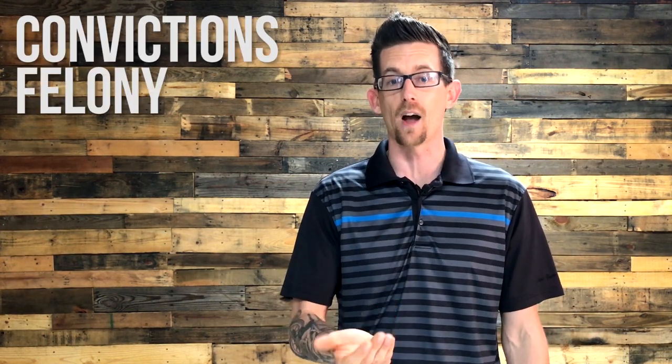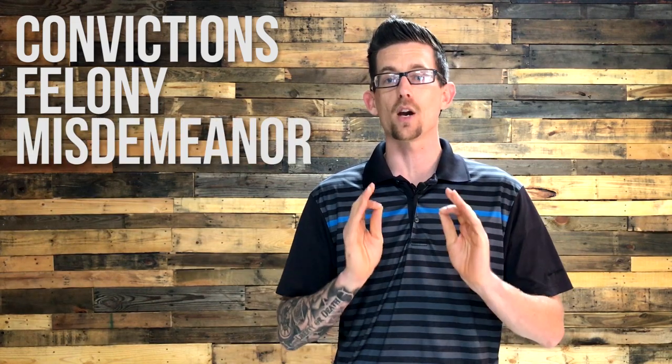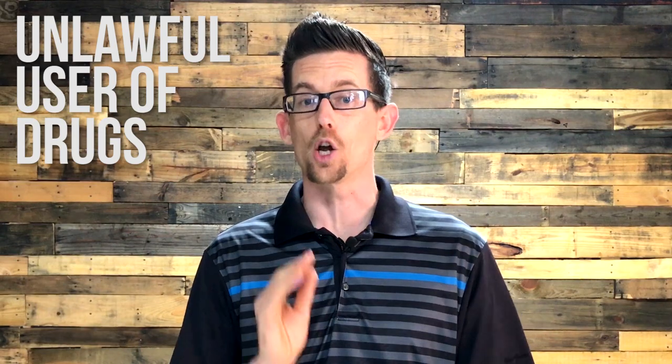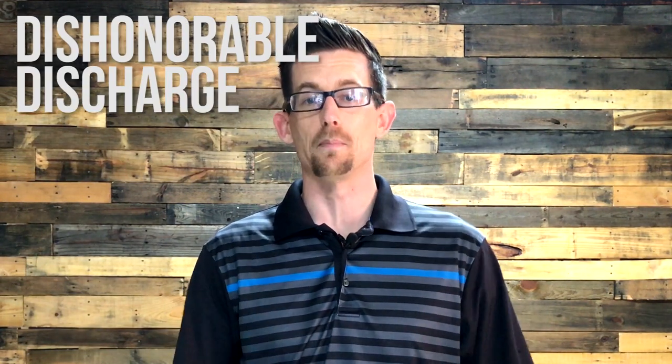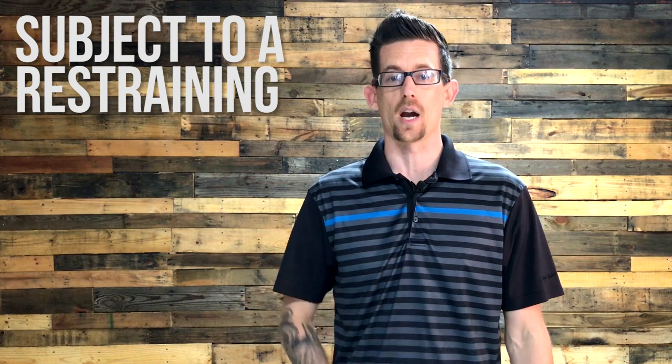Next, your sales rep will complete an FBI background check to ensure you are legally allowed to possess a firearm. Some of the things that would prohibit you from purchasing a firearm are: any convictions for a felony or any misdemeanor crime of domestic violence, if you are under indictment for a felony, if you are a fugitive from justice, if you are an unlawful user of drugs including medical marijuana, if you have been adjudicated mentally defective or have been committed to a mental institution, if you've received a dishonorable discharge from the US military, or if you are subject to a restraining order. This is only a partial list.